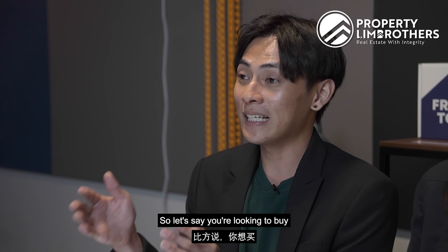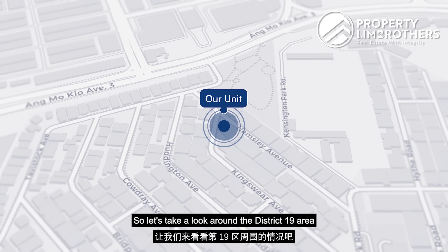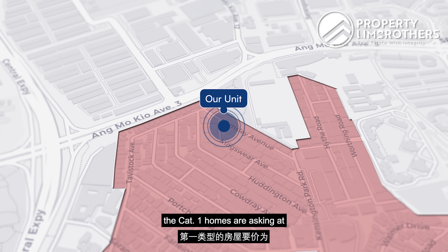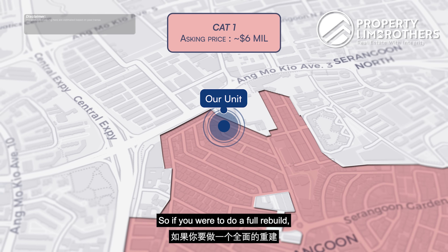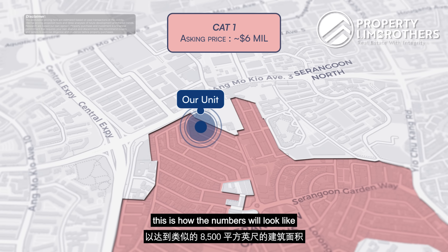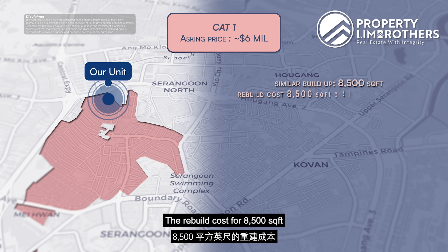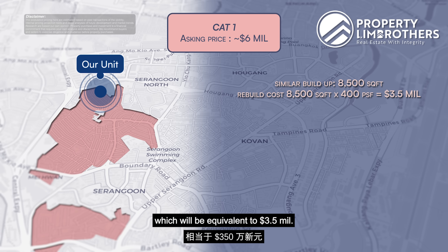Before we show you the site of 56 Kingsway Avenue, let us talk a little more about the pricing analysis. When looking to buy a landed house in Singapore, there are typically four categories to consider. Cat 1 is 30 years or older and requires a full rebuild. Cat 2 is 20 to 30 years old, fairly dated, requiring major renovation or reconstruction. Cat 3 is less than 15 years old, fairly new, requiring only minor renovation. Cat 4 is newly built from developers or freshly reconstructed with little or no work to be done.